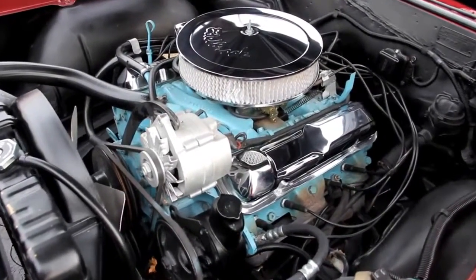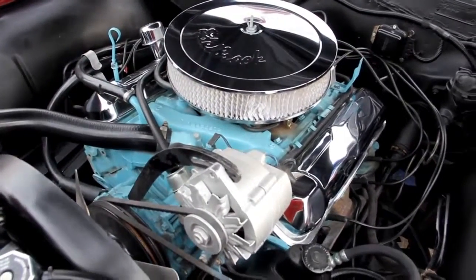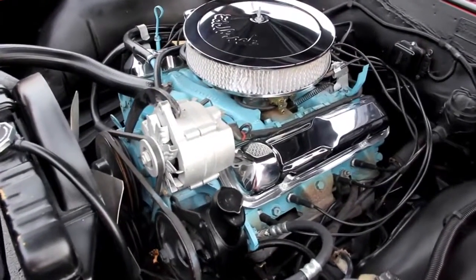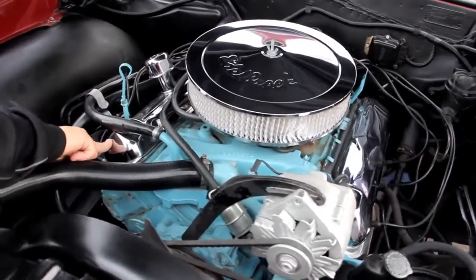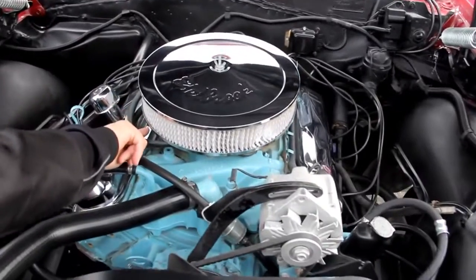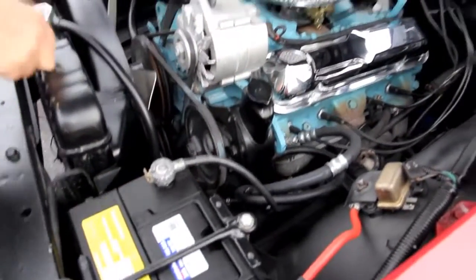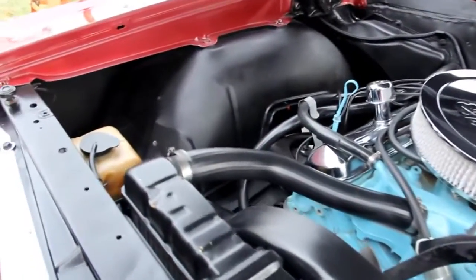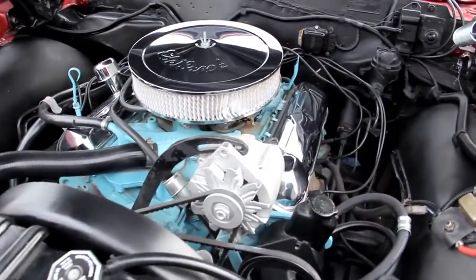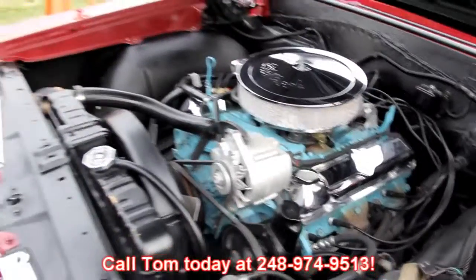We're underneath the hood here. This is a '64 389 — it very well could be the motor that came in this car. We've got a bunch of stampings here — it says 11H. We'll get a picture of all these numbers; there's a ton of numbers down here identifying the block. We've got good looking chrome valve covers. It looks like it's got an Edelbrock four-barrel carb with an electric choke on it. Everything's nice and clean. We've got manual brakes, power steering, a brand new GM battery, and a good looking radiator in the car. This is one beautiful '64 GTO. Brand new fiberglass hood — that thing is awesome. Got new springs, everything's painted nice. This is a beautiful car under the hood. Give us a call at 248-974-9513 and let Vanguard Motor Sales put this dream car in your driveway.